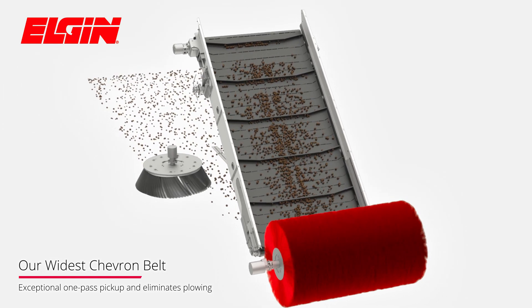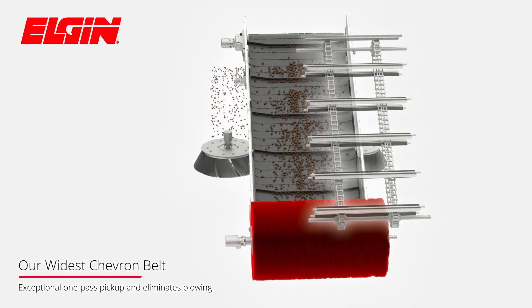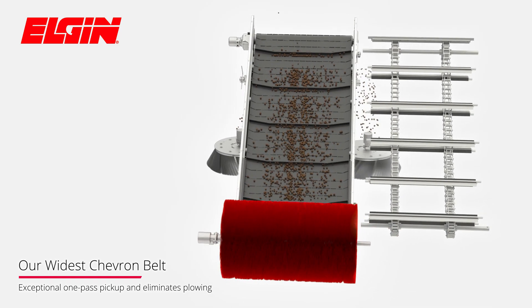Elgin's patented conveyor flexibility design on full-size chassis mount sweepers can also be equipped with an industry-leading 60-inch wide squeegee.